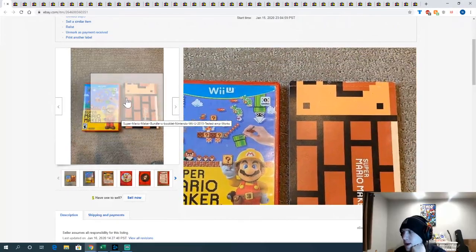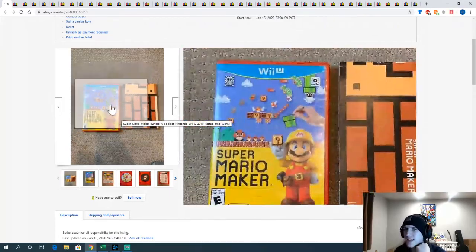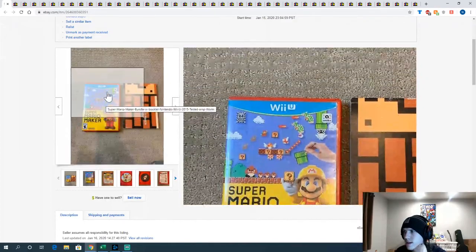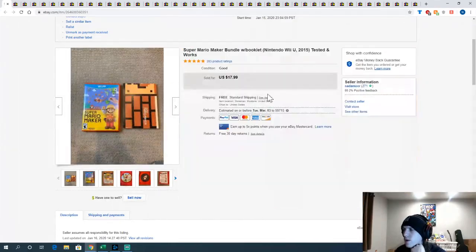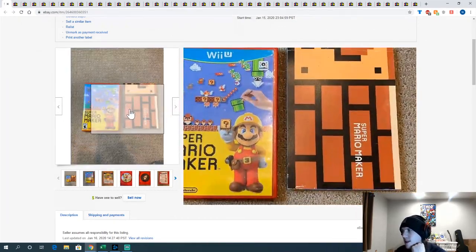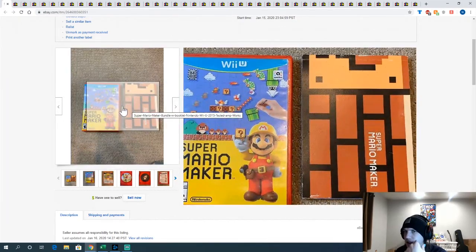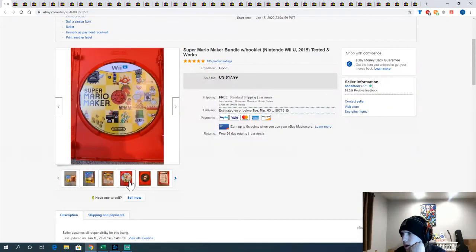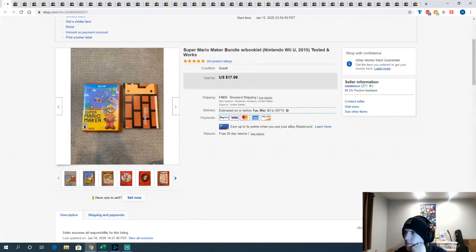And a copy of Super Mario Maker for Wii U — this was one of the last games from the first Wii U lot I got. Happy this one finally sold — it's the last game left from that lot. It had the art book with it but didn't have the outer box, which I believe is from a bigger box bundle. Sold it for $17.99 — not bad.